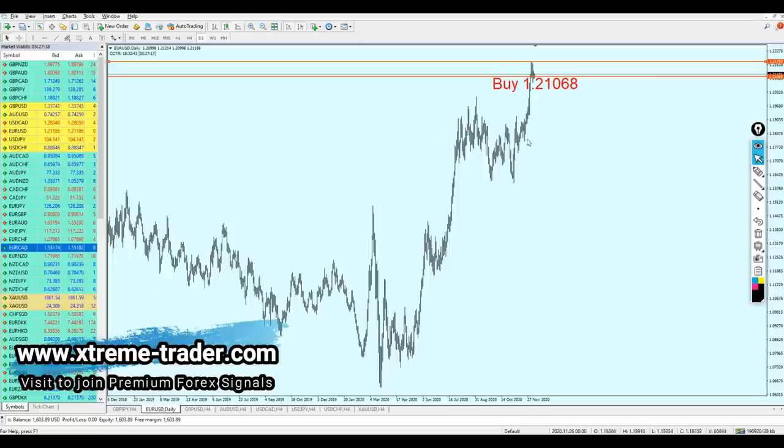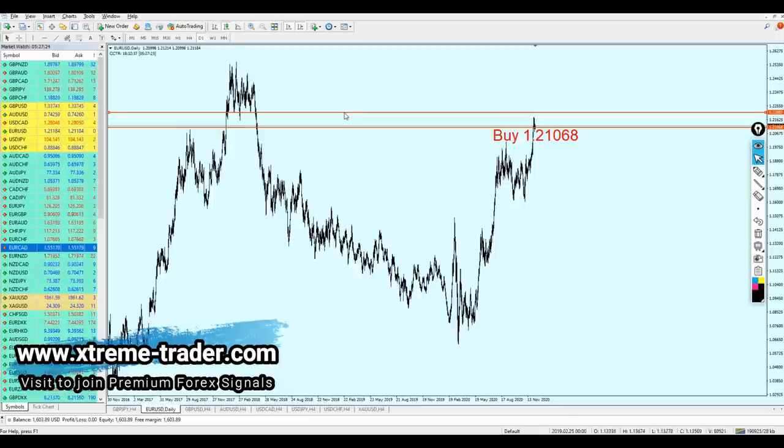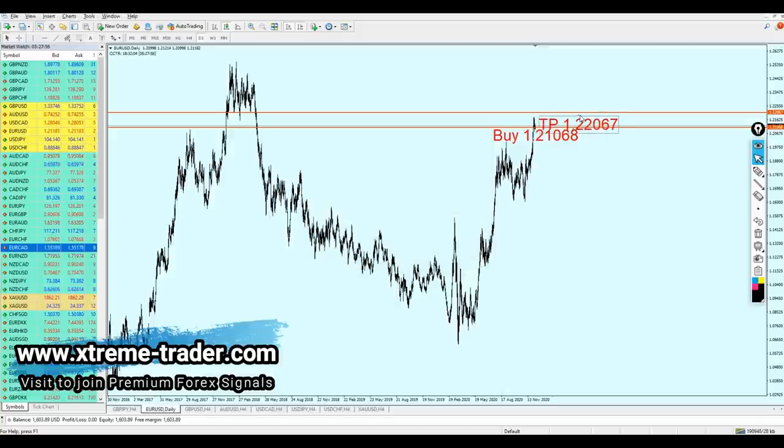We need to look at the daily candles to find the next target where we can aim after buying the pair. Looking at the pattern on the daily candles, we can see we had that previous support level, and with the strong bullish momentum on the EURUSD, the pair is going to continue the rise until it hits the same level of the previous support. We are looking for almost 104 pips of profit. The EURUSD take profit level is going to be 1.2267.